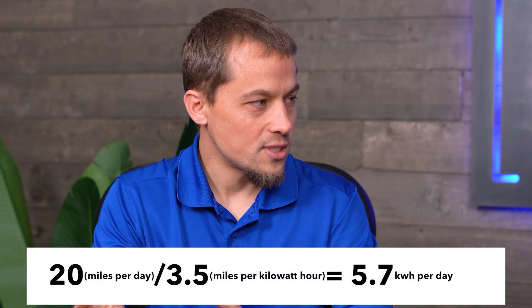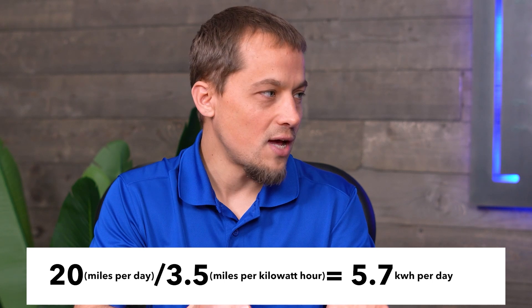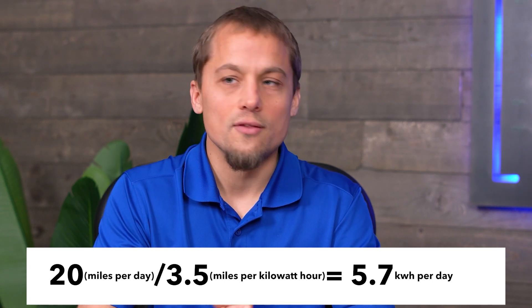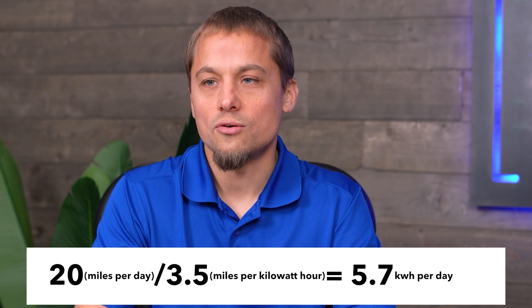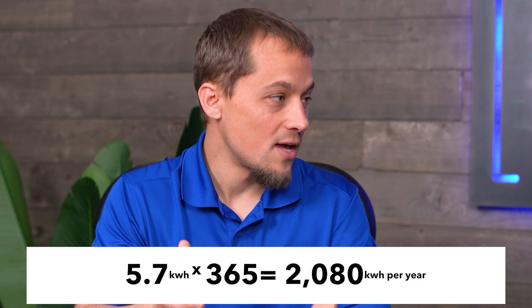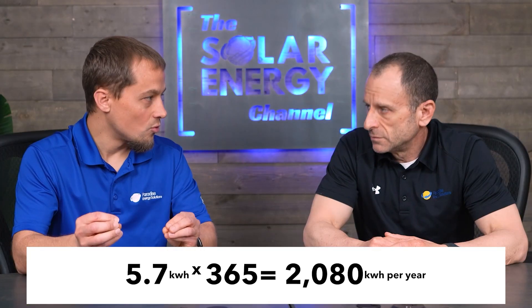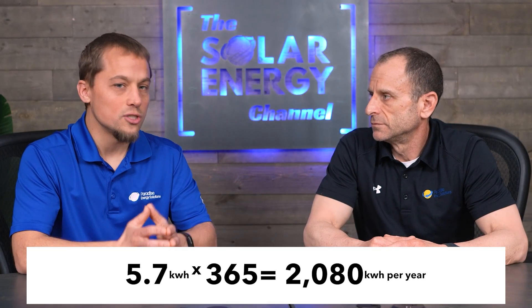EV efficiency is generally going to be about 3.5 miles per kilowatt hour. It does vary from vehicle to vehicle, but generally it's usually between 3 and 4 miles per kilowatt hour. So if you drive your EV 20 miles a day, 20 divided by 3.5 gets us about 5.7 kilowatt hours per day. If we take that 5.7 times 365, that gets us about 2,080 kilowatt hours needed through the whole year.